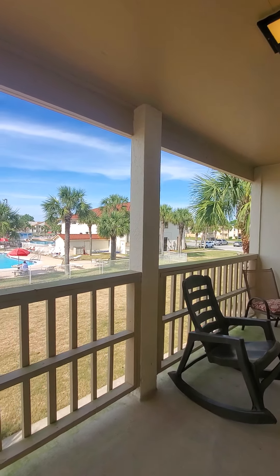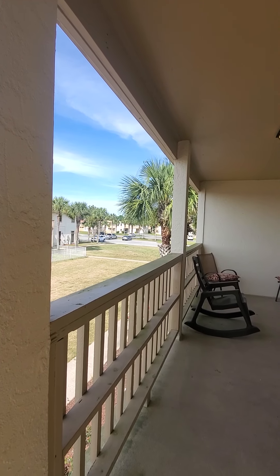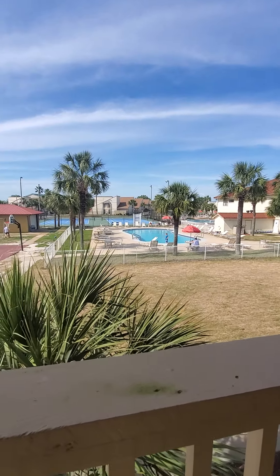This is the view off your back patio — the play area, multiple pools, tennis courts. All in all, this is a pretty fantastic unit. Seems to be priced right, and the location is pretty excellent for the price that you're paying. Enjoy the video, and call me if you have any questions. Talk to you soon.